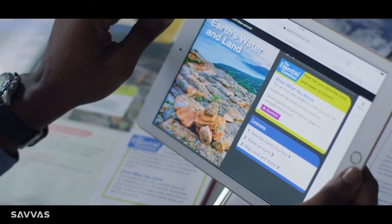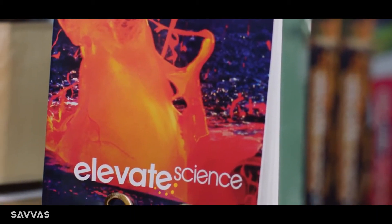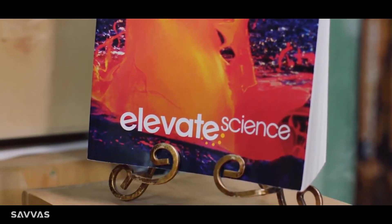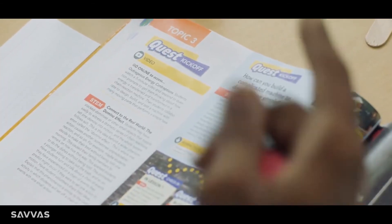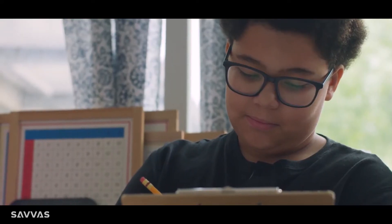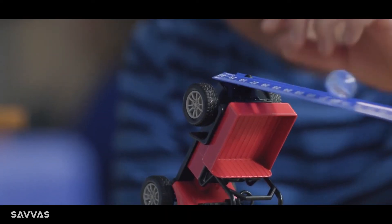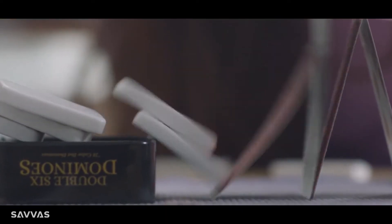There's no better way for students to learn science than by doing science. And the best way to get students doing science is with the innovative suite of resources from Elevate Science. The Quest is a storyline that connects to core ideas using real-world phenomena that really engages students. It's real-world science that teaches through exploration and problem-solving.